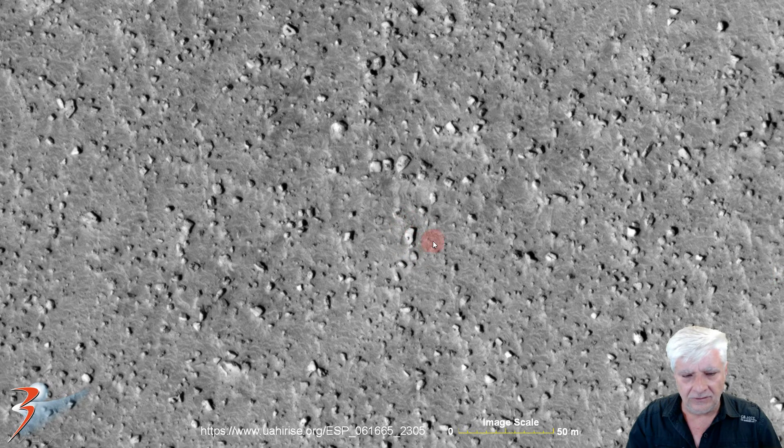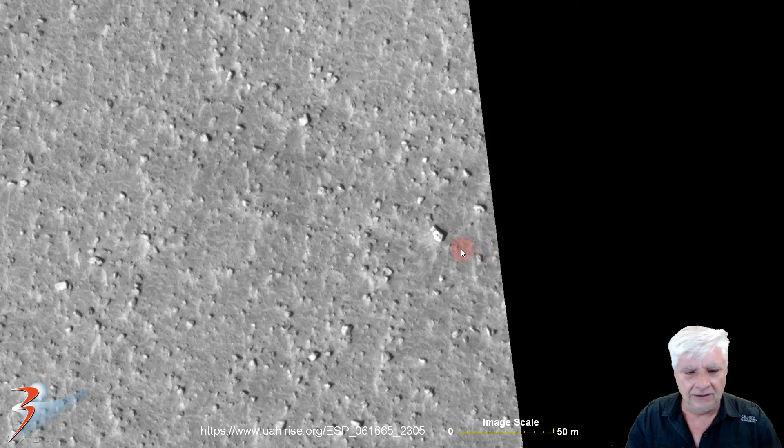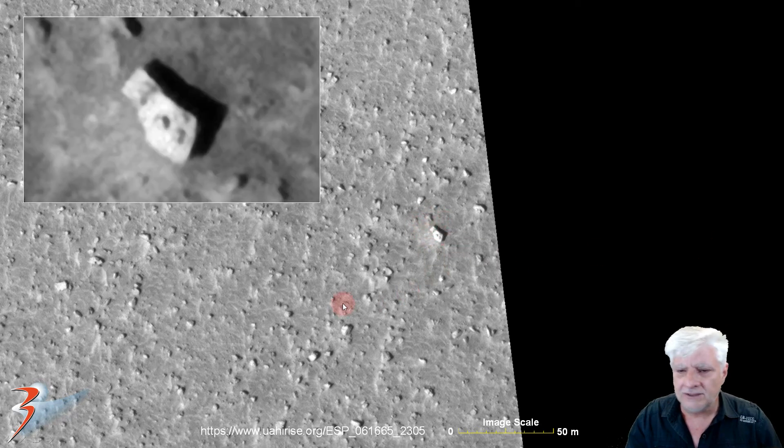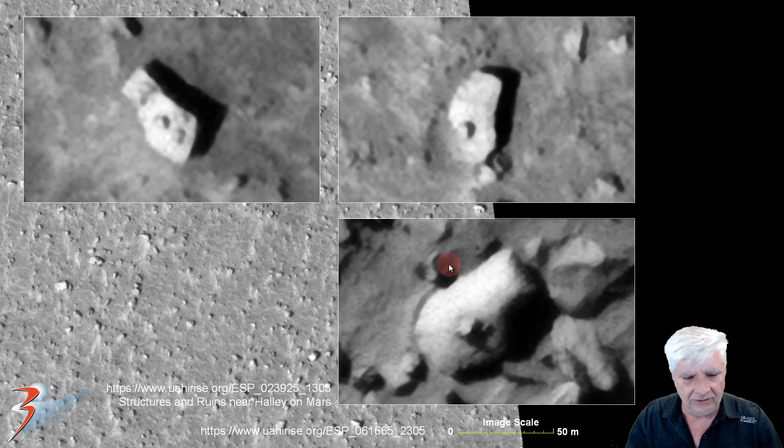Next anomaly — I've found many of these. This piece is about 12 meters long by about 6 meters wide and has a little protrusion or knob on it. A similar one, also the same size, has three dark spots or protrusions on it. There they are side by side. I also included one from Structures and Ruins Near Halley on Mars, which also has a strange protrusion or knob.